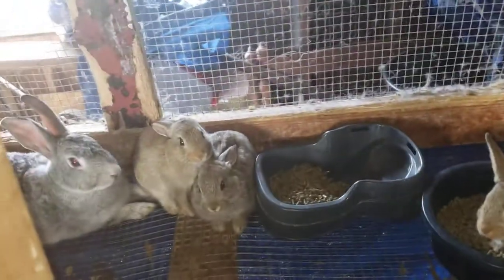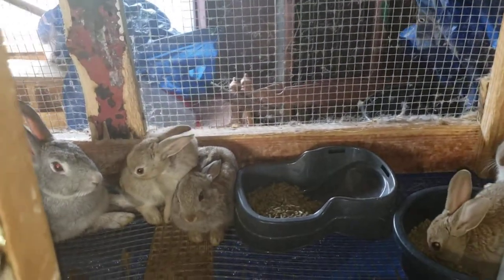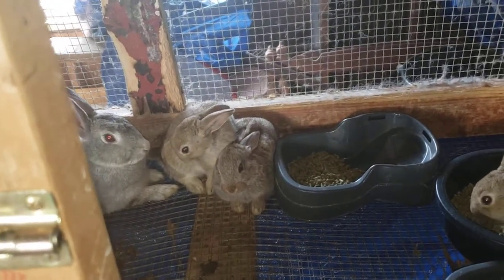We got two of them that we actually gotta rebreed, which is perfect because now we don't have any in the cages that need to be rebred. So what we'll do is pop those two girls into the male cages, probably tomorrow, and just leave them in there while we go out.